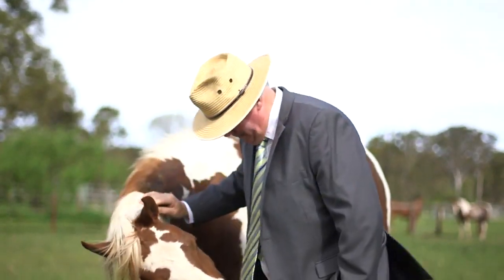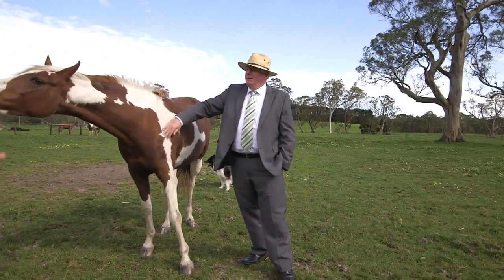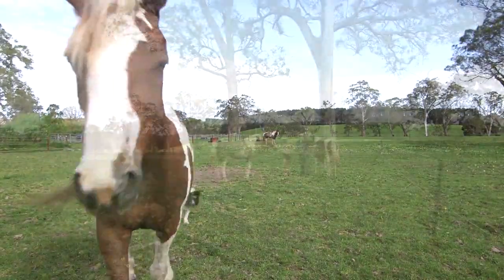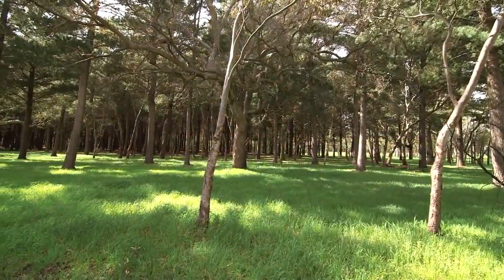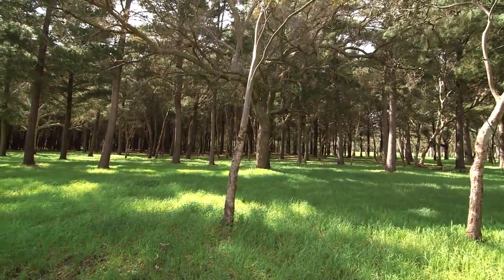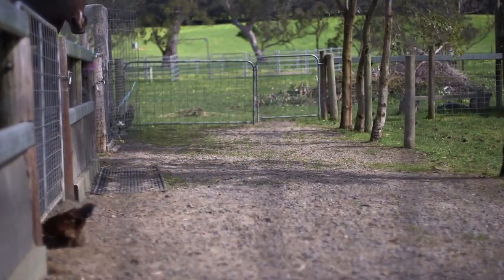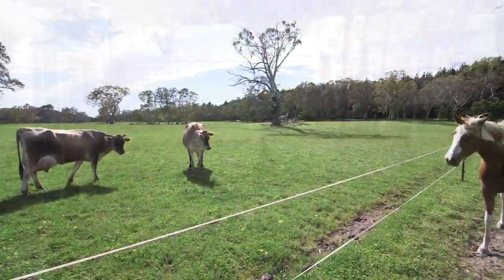Stella and Malibu have come to have a bit of a chat to us while filming this fantastic property today. They're endurance horses used to riding hundreds of kilometres. One of the magnificent things about this property is adjoining the Kaipo Forest — there's hundreds of kilometres of riding trails, and that's where Stella and Malibu get their workout, with a few of the other young foals getting a lot of exercise in there once they stop being so frisky.